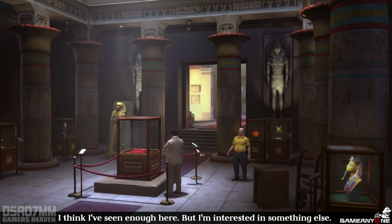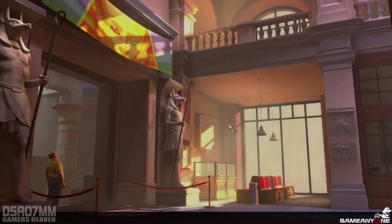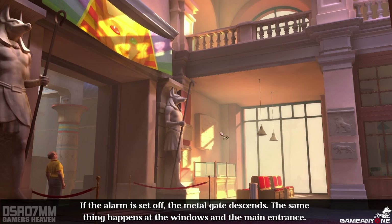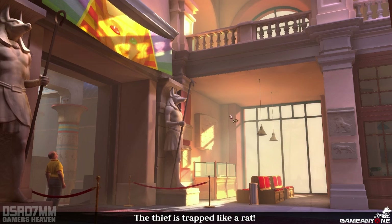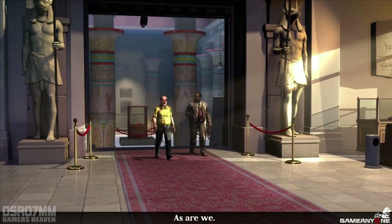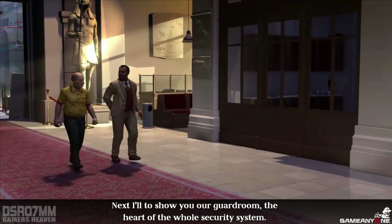I think I've seen enough here, but I'm interested in something else. This here, the gate — how does it work? If the alarm is set off, the metal gate descends. The same thing happens at the windows and the main entrance. The thief is trapped like a rat. As are we. Next, I'll show you our guard room, the heart of the whole security system. And after that, I'll have to excuse myself.